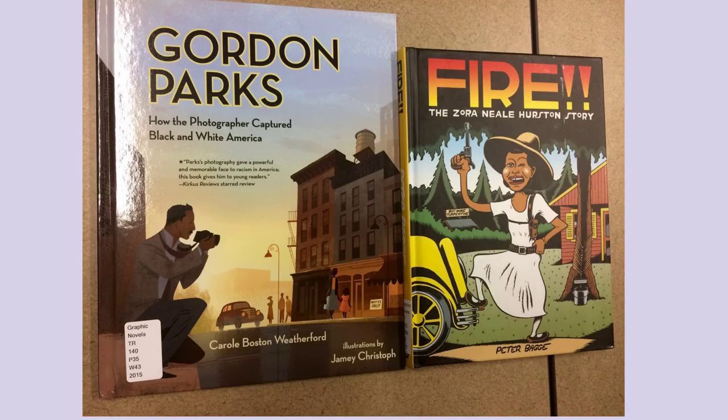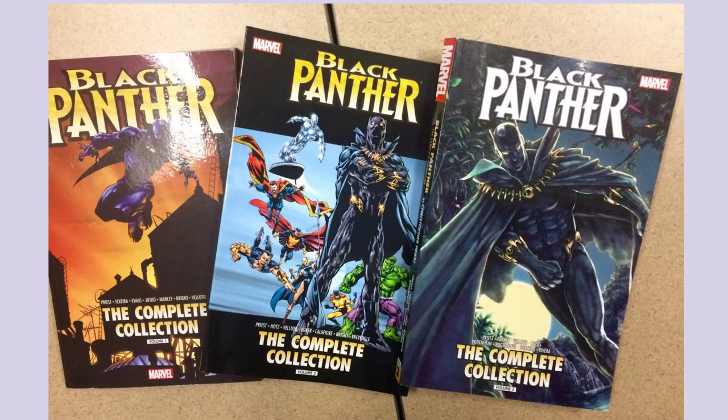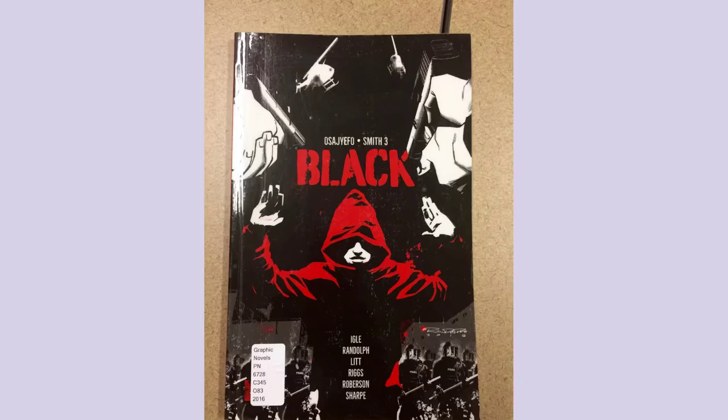Here are a few titles that I added to the collection. First we have Gordon Parks: How the Photographer Captured Black and White America on the left, and Zora Neale Hurston's graphic novel. Of course there is Black Panther in the collection now. We also included the title by Roxane Gay, and items from Luke Cage — the entire collection of Luke Cage — and the entire collection of Storm. Here are a few of the social justice comics. On the left we have Harriet Tubman, on the right we have Martin Luther King, and we have Black.